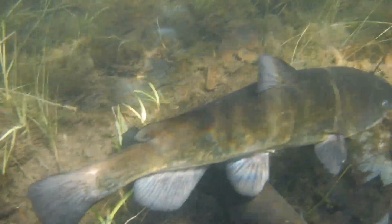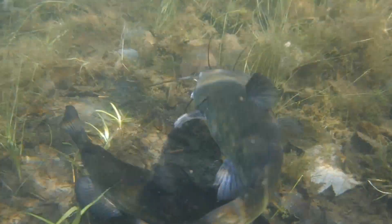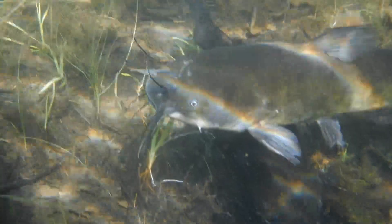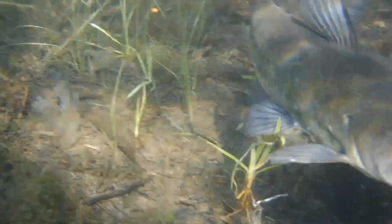In the northern part of the U.S., where I live, the bullhead spawns when the water temperature reaches around 70 degrees, and in the southern U.S., they don't spawn until the water reaches 75 to 80 degrees Fahrenheit.